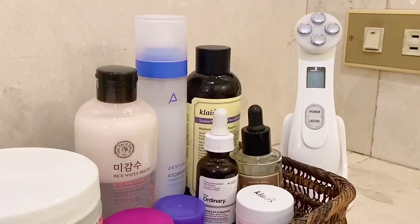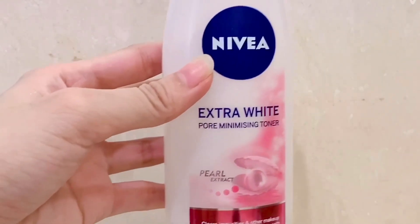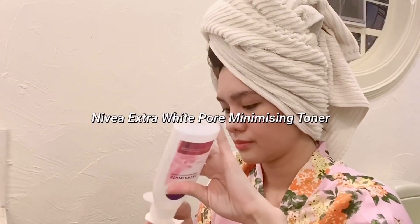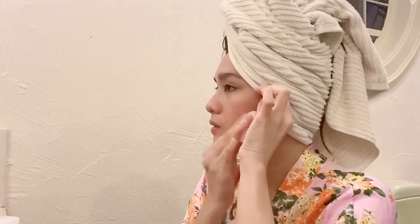For the first step, I'm using Nivea Extra White Pore Minimizing Toner. This product tones my skin deeply and also removes sebum and repairs dull, damaged skin. I started using this 5 months ago and I noticed that my skin became brighter.